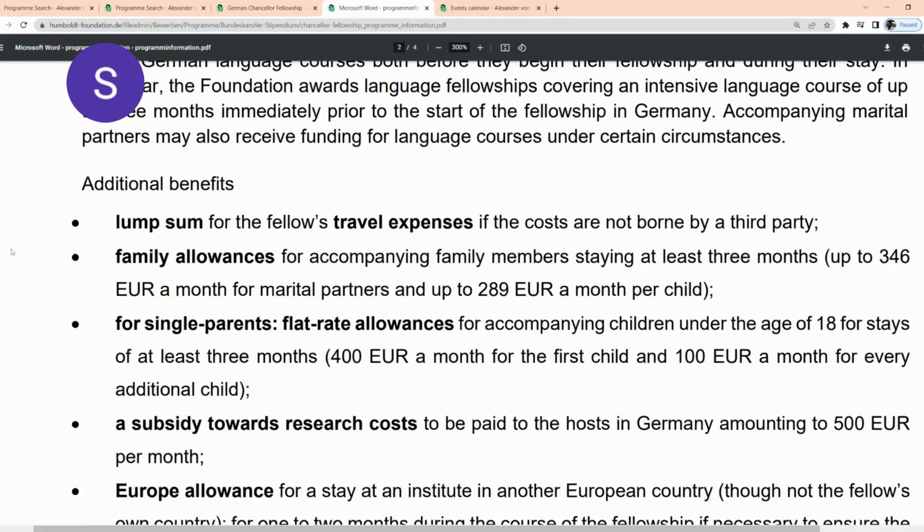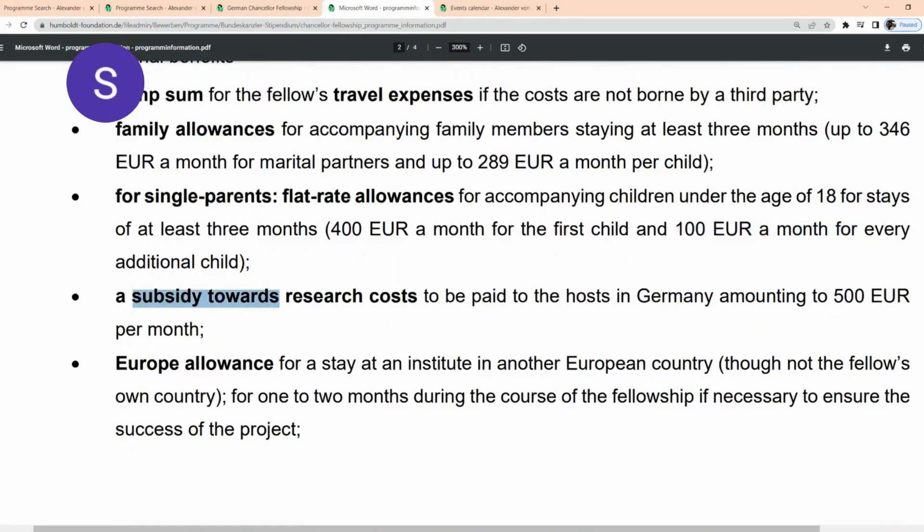When scrolling through the PDF, you can see the additional benefits. There's going to be a lump sum for the fellow's travel expenses and family allowances — €346 a month for marital partners and up to €289 a month per child. If you're a single parent, there's a flat rate allowance of €400 a month for the first child and €100 a month for every additional child. There's also a subsidy towards research grants and a European allowance in case you're going to be in another European country during the fellowship.